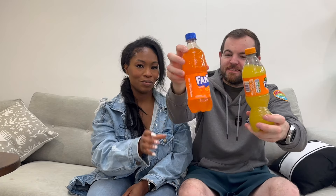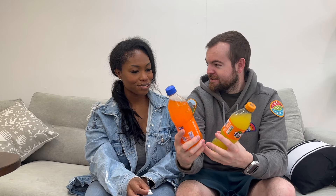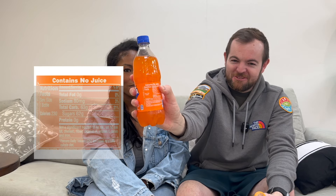I want to start with the drinks first because I'm thirsty. So first we have the Fanta - this is the UK Fanta and this is the American Fanta. I've seen videos on TikTok and Instagram showing the difference. The color difference might not be obvious on camera but if you get orange juice from the fridge, the UK one is that color - it's orange orange. A few things stick out immediately: this Fanta says 'contains no juice' whereas ours is made with fruit.